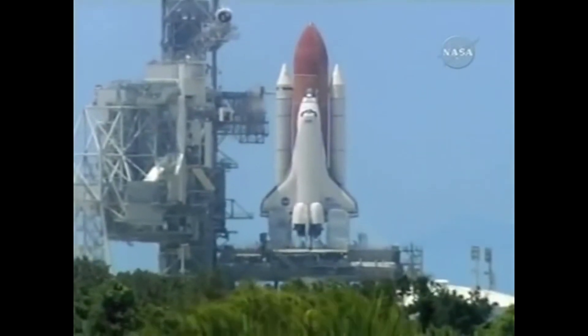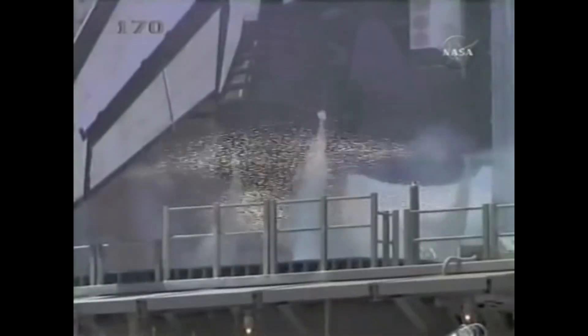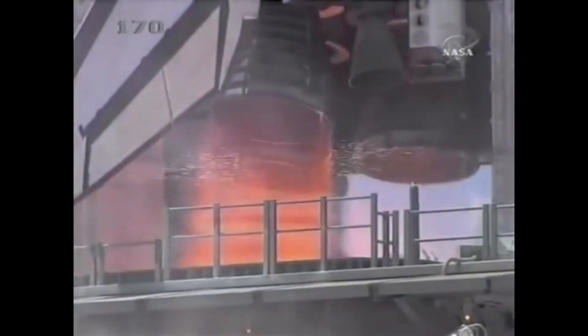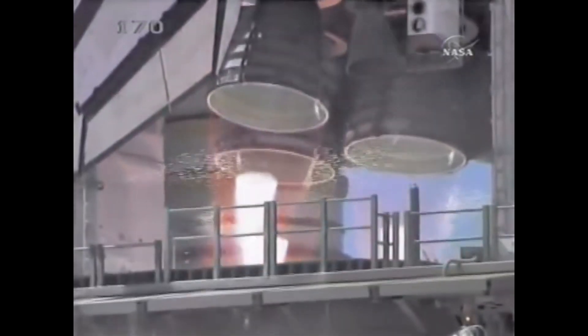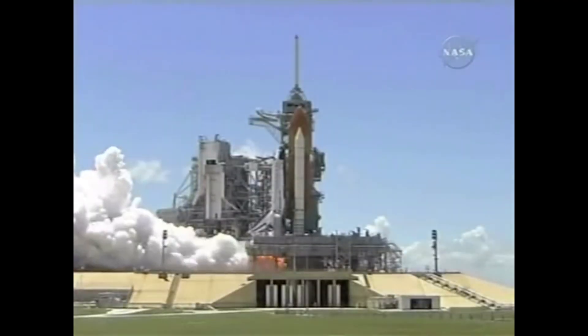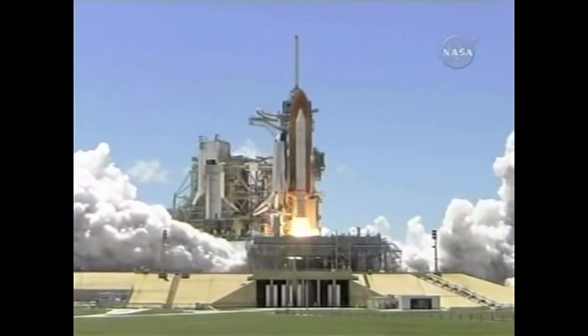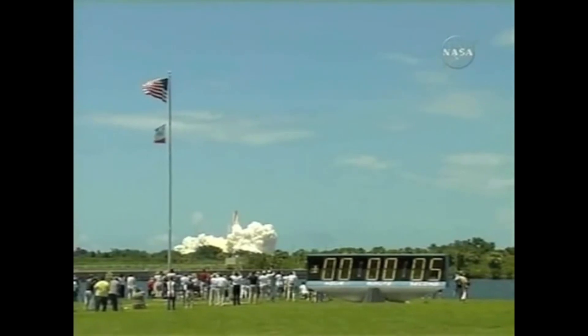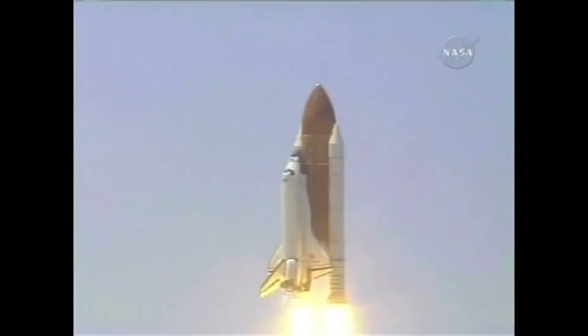12, 11, 10, 9, 8, 7, 6, 5 — main engine start — 2, 1, booster ignition, and liftoff of the Space Shuttle Discovery returning to the Space Station, paving the way for future missions beyond.